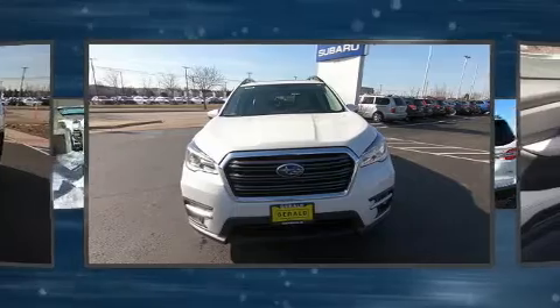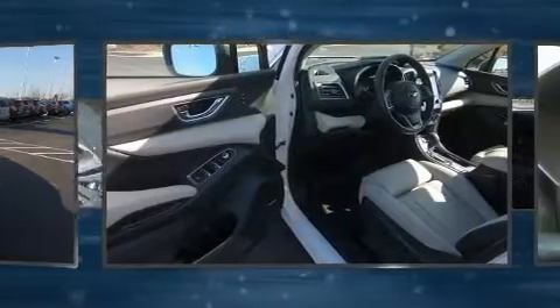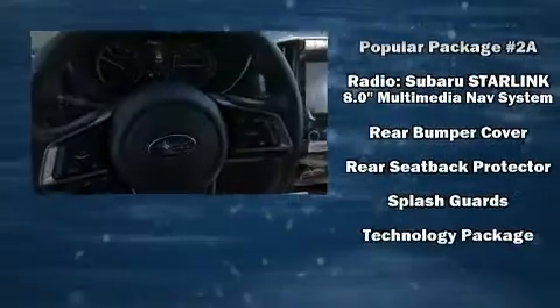Subaru also prioritized safety and security with features such as head curtain airbags, traction control, and four-wheel disc brakes with ABS. Various mechanical systems are monitored by electronic stability control, keeping you on your intended path.